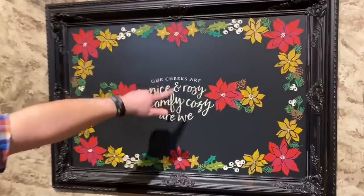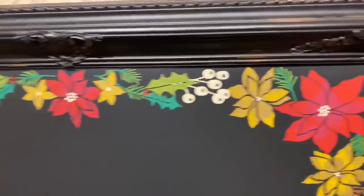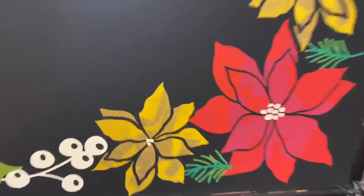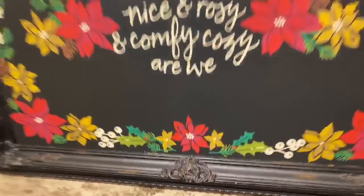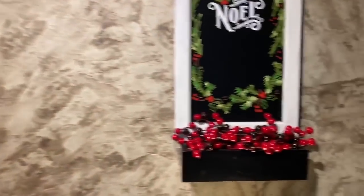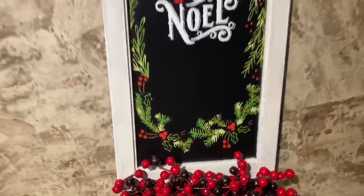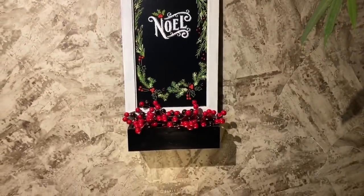This is a last year transfer — our cheeks are nice and rosy. This all comes from Chalk Couture. We have shimmer gold and curry and current jam and red on our huge big board. It really turned out exactly how I wanted. The boards on each side were from last year that I carried over — the only thing I added this year was the berries. Those are Hobby Lobby boards that I painted; one says Noel and the other says Joy to the World.